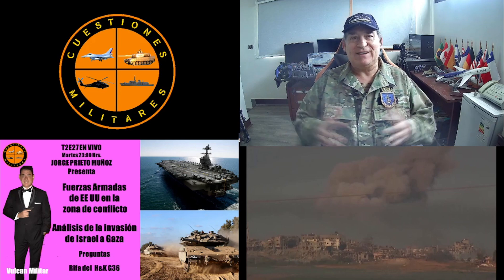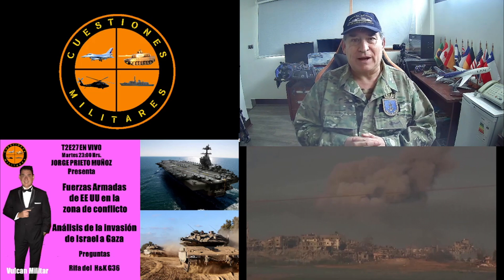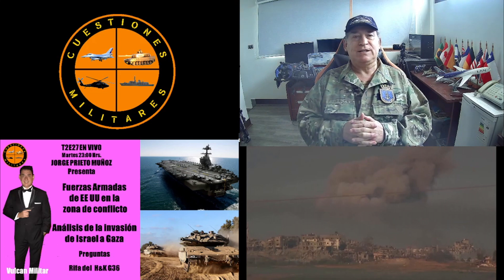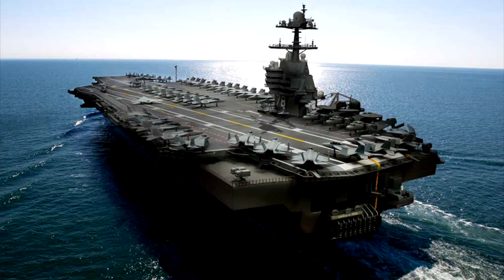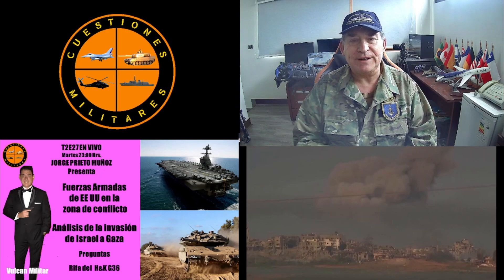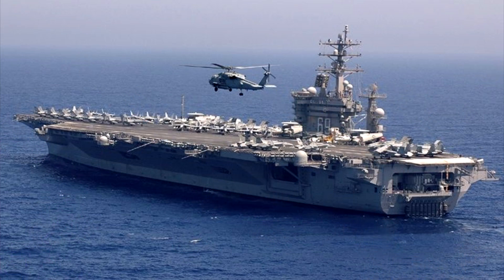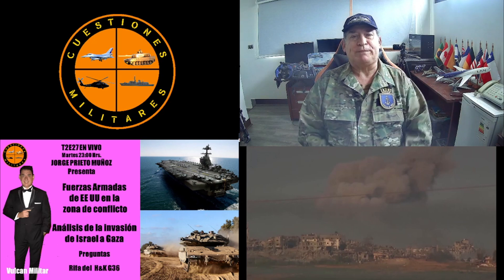Hoy vamos a ver lo que les prometí en el último en vivo: las Fuerzas Armadas de los Estados Unidos desplegadas en la zona, que son dos portaaviones. Uno el CVN-82 de la clase Gerald Ford, y el otro el CVN-69, el Dwight Eisenhower, que es un portaaviones de la clase Nimitz. Vamos a repasar sus características principales.